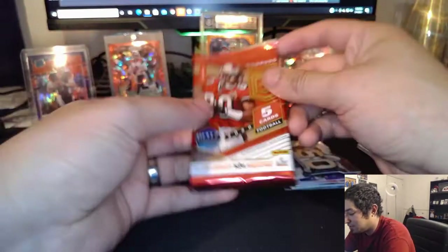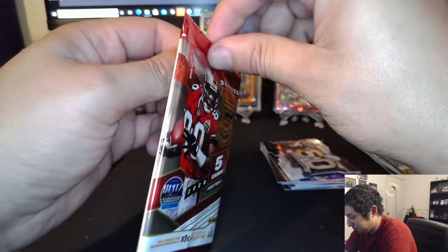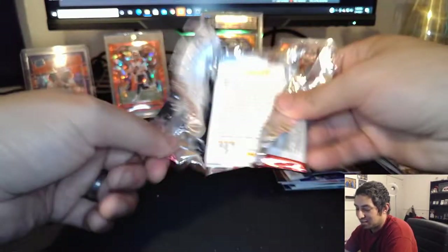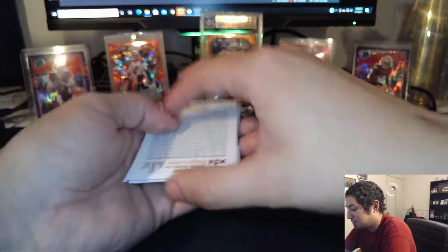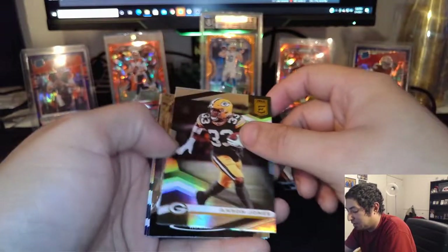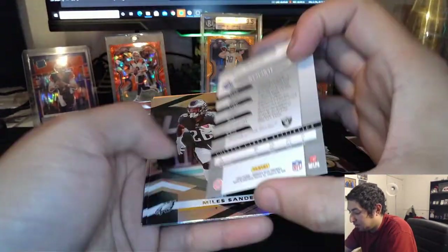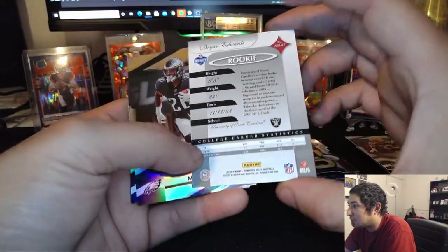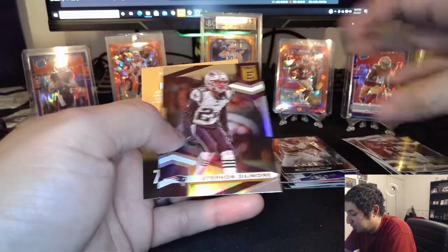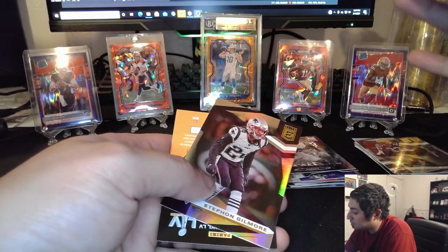Time to get to our 2020 stuff. The Donruss Elite — we shall see what we get. These are going to be where it makes or breaks the box. Ryan Fitzpatrick. Aaron Jones. And a Brian Edwards Elite — not the craziest rookie to get, but I'll take it. Melvin Sanders. And a Stephon Gilmore. I don't believe any of those were numbered. No.